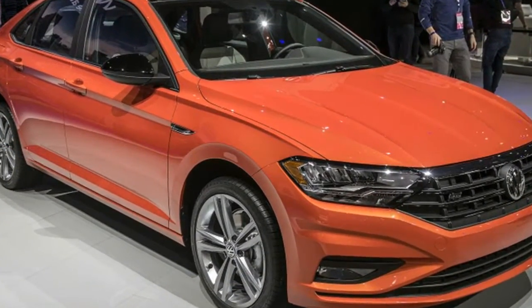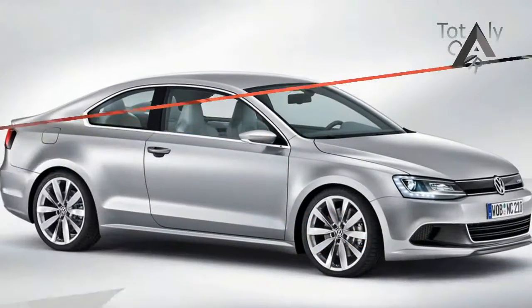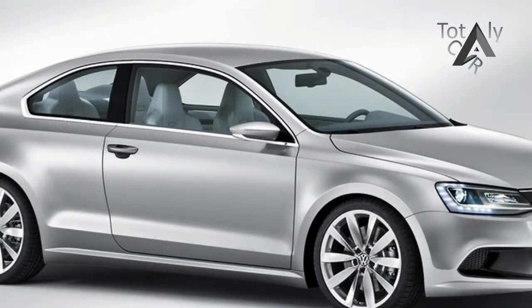The Jetta was first introduced in 1979, and since then VW has sold 16 million Jettas worldwide, 3.2 million in the U.S.